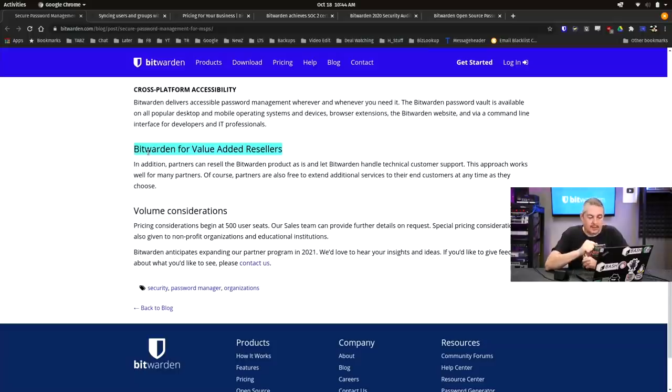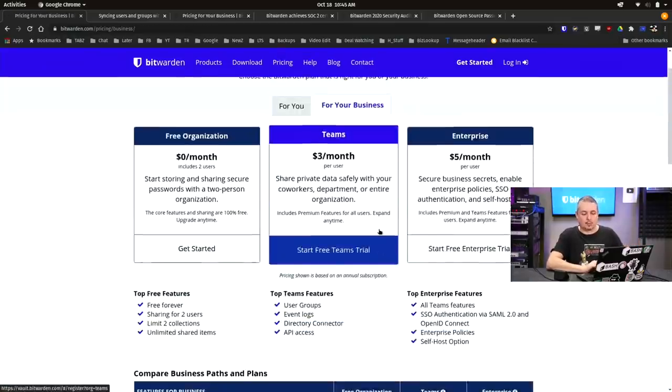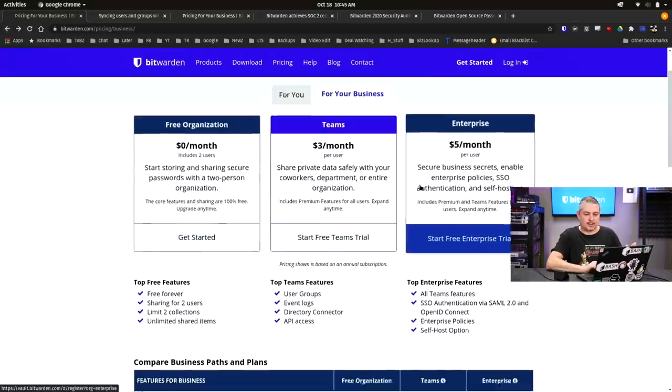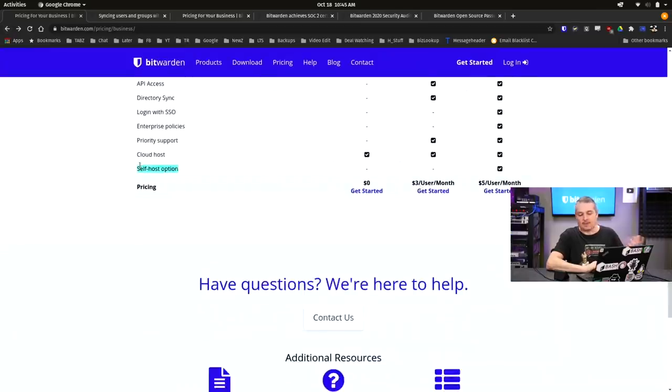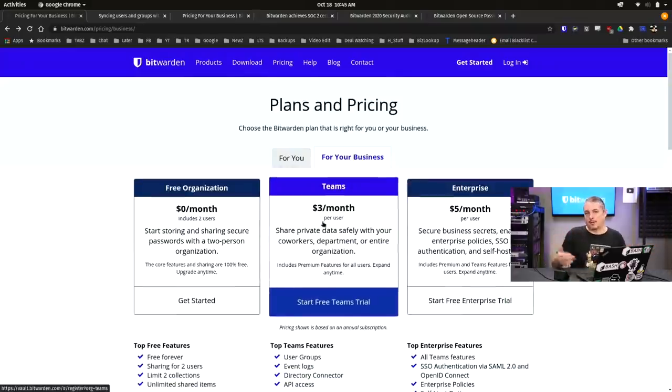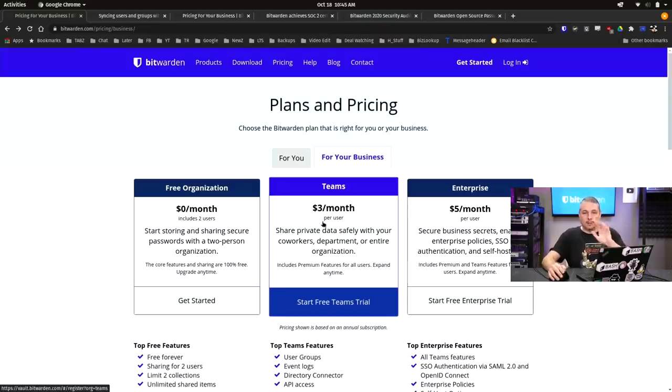For value-added resellers, partners can resell Bitwarden as-is and let Bitwarden handle customer technical support. Their pricing is right up front on the site. If you want to go with self-hosted, that's the enterprise version — you go through the organizational setup steps and then you have the self-hosted option, or you can play with the free version and set up a demo. I have no offer codes or affiliate codes for Bitwarden — I'm mentioning the resell option as something they offer.